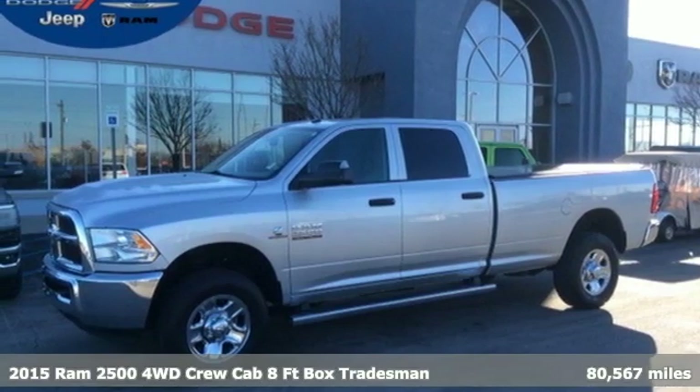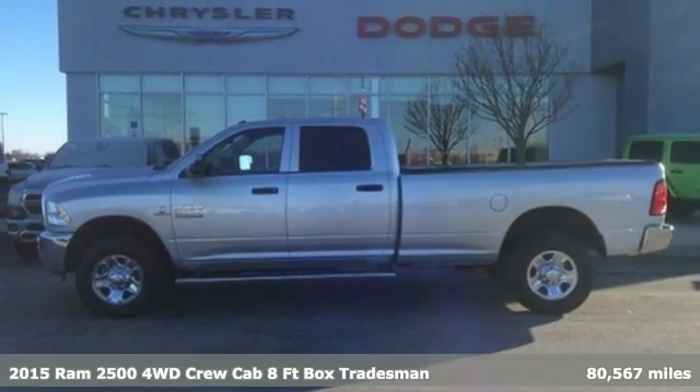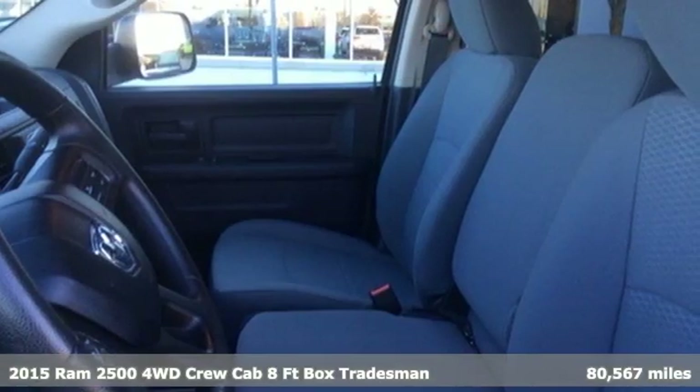Here's a 2015 Ram 2500. When you need to grab life by the horns, you need a Ram. And get ready for an impressive combination of features.